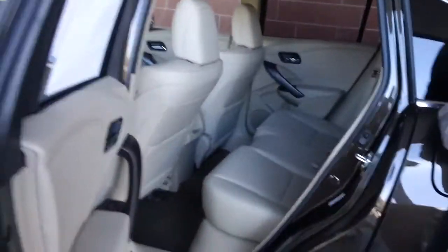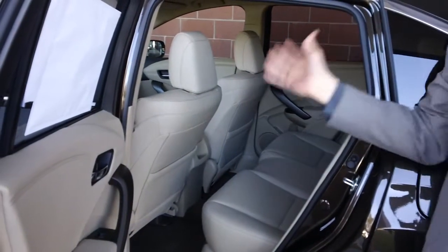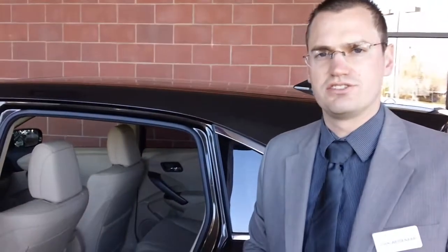In the back seats, we have additional room compared to the outgoing model. It picked up about 1.3 inches of additional leg room in the back, which is really nice for an entry size SUV in the class.